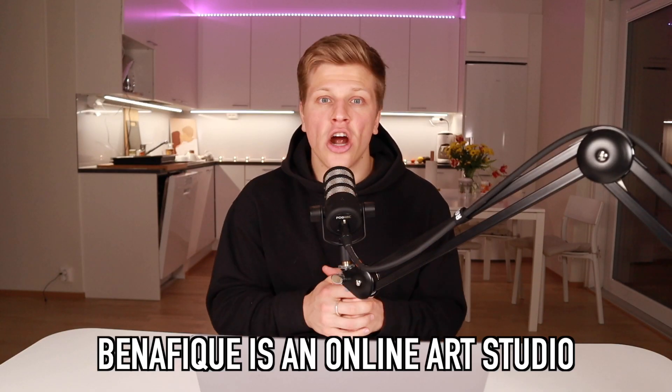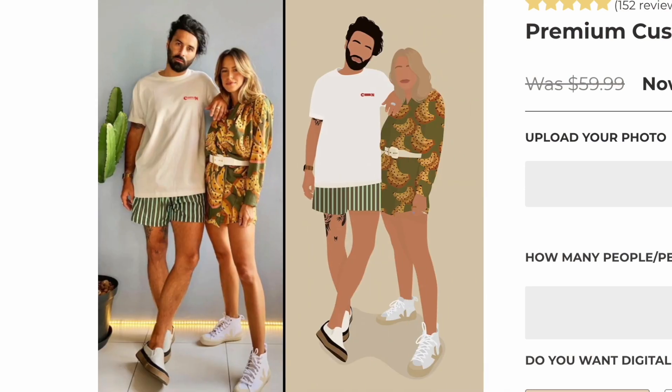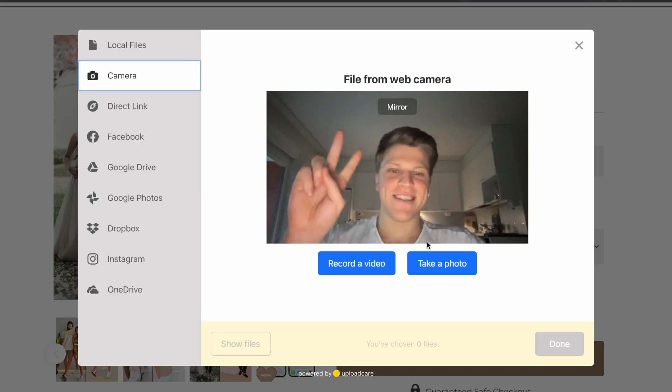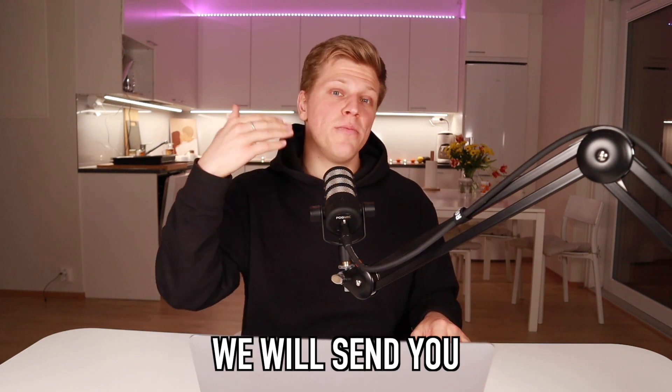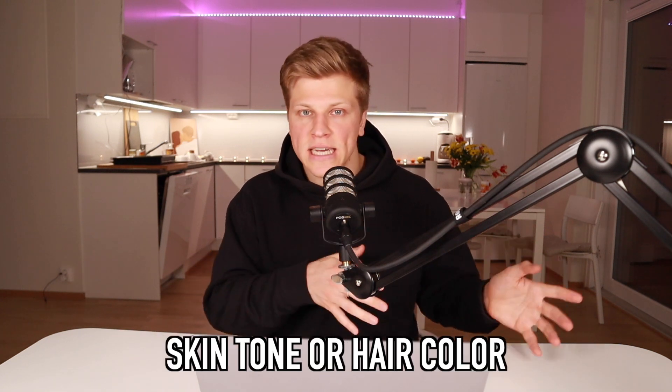Benefique is an online art studio that creates custom portraits from photos. We specialize in this one particular style, which is sometimes called the faceless portrait, but I like to call it the minimalistic portrait. You just upload your photo and then choose whether you want a digital illustration only or a canvas, and then place your order. After about three days, we send you back your illustration for review. You can request to change anything you want, for example, skin tone or hair color. And if you place an order for a canvas, once you approve your illustration, we get it printed and shipped to you.